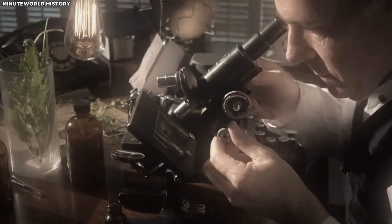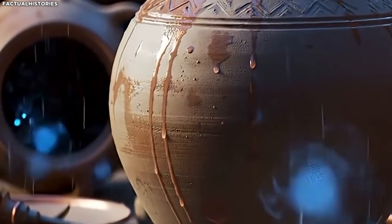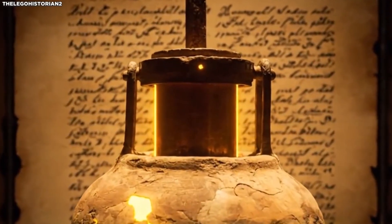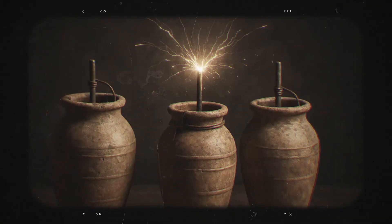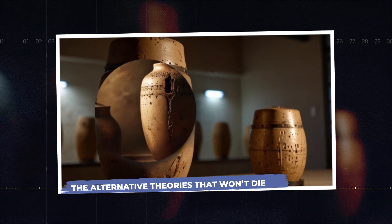So what does the science actually tell us? It tells us that yes, this object can function as a primitive battery — but it's also a terrible design for one, there's no supporting evidence it was ever used as one, and the original reasoning behind the battery hypothesis — electroplated artifacts — doesn't hold up under scrutiny.